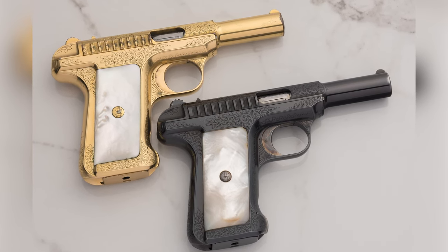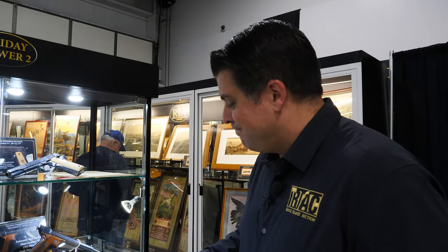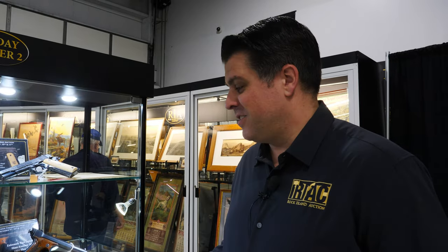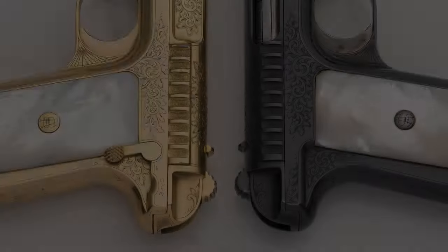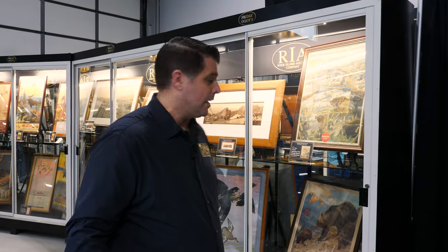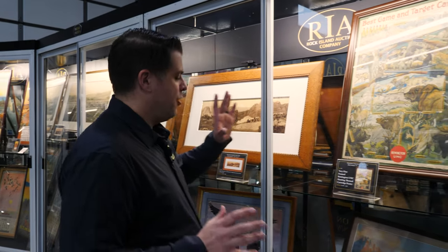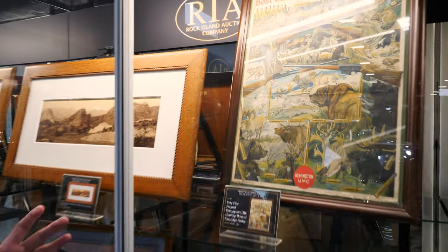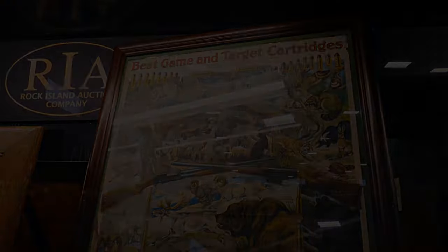These Savage pistols are actually part of the Bailey Brower collection — the man who wrote the book on Savage pistols. So you're going to see a couple of Savages in this sale; if you're a Savage collector, get your head on right because here it comes. We then transition from Bailey Brower Jr.'s collection to the George Gamble collection. From all accounts, just a gentleman and a collector, and the firearms art that he had is just out of this world.